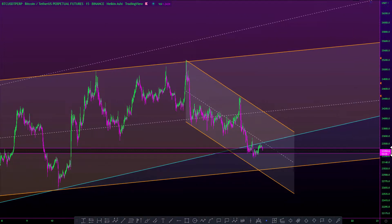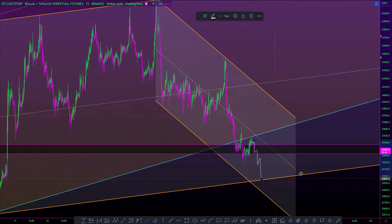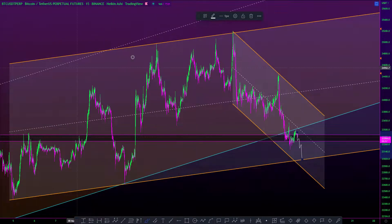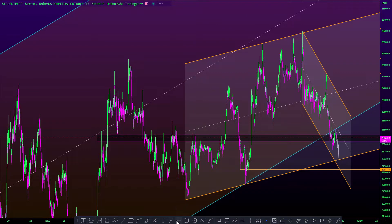Since it is rejecting from the top of the parallel channel, and you can see that the RSI is also putting in a little bit of hidden bearish divergence here, I think the safer entry will be to wait and let the market come and tap the bottom of this channel. This way you could have taken all this liquidity here and we are basically back in the next support zone for the market.